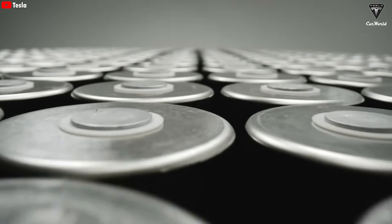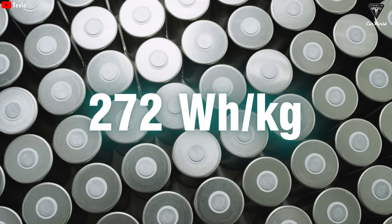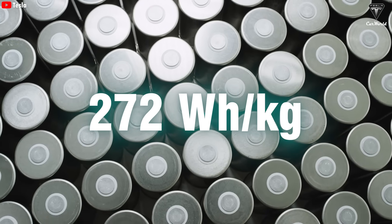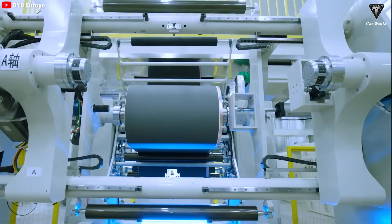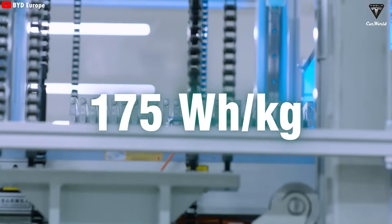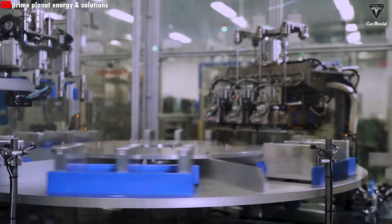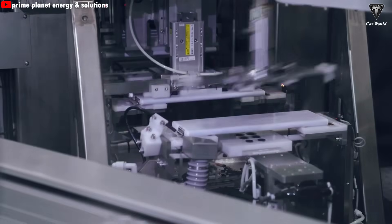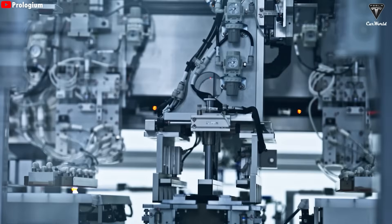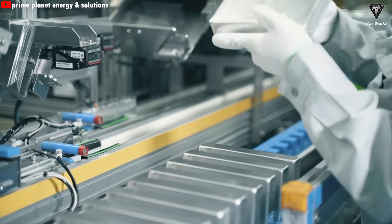The latest number we recall is around 272 watt-hours per kilogram for Tesla's 4680. Meanwhile, BYD's well-known LFP blade battery maxes out at about 175 watt-hours per kilogram. That means solid-state batteries are getting close to double the energy density, and they'd be significantly lighter than both of those options. By now, you probably see why this matters.